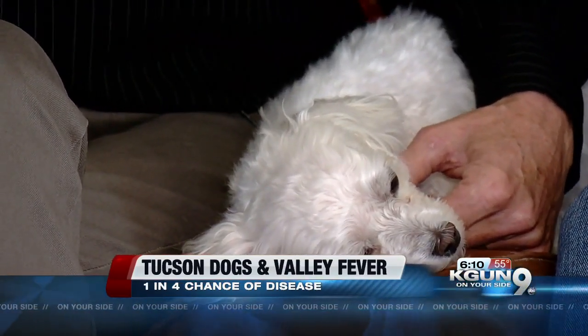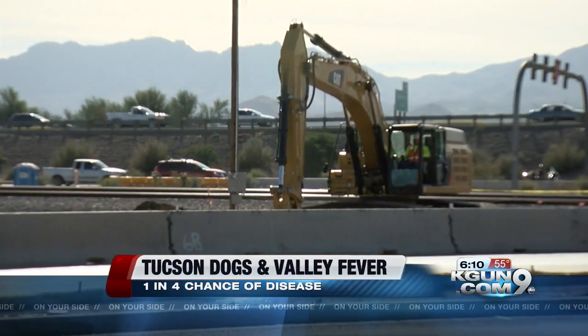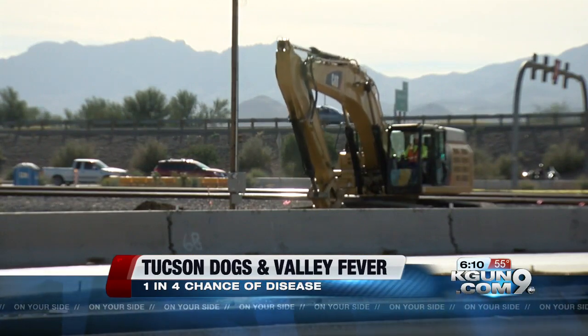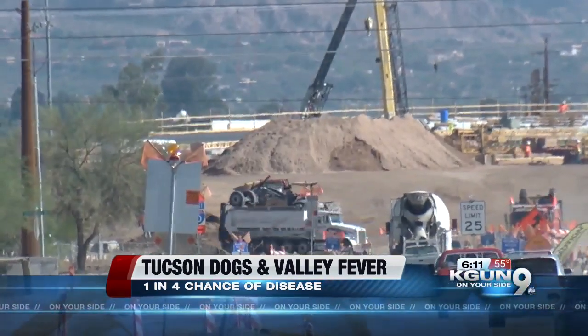Trixie doesn't go to dog parks or dig in the backyard, but enjoys riding in the car. She loves to just have her head out the window with the wind blowing in her face. They drive by the INA Construction Project near their home, where Diane says she always sees dust flying up — something Trixie could have breathed in.